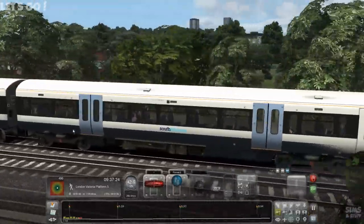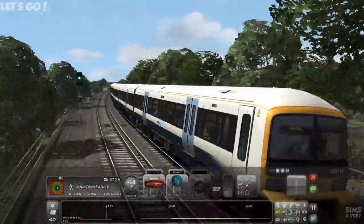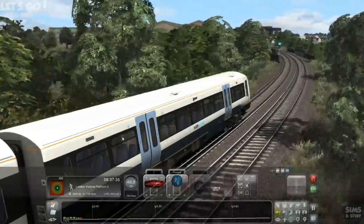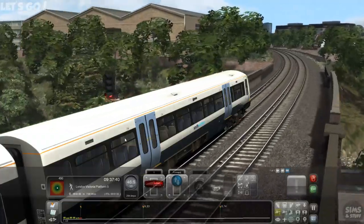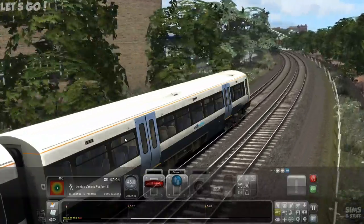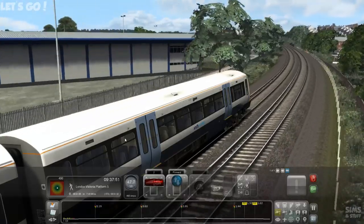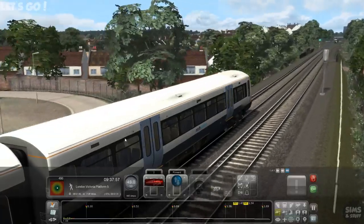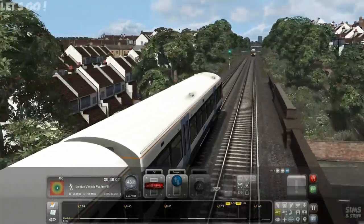We'll put a link in the description below to the DLC — the Chatham mainline. I think this is one of the bits I've had to buy, because my eventual aim is to be able to do London to Scotland, and I've been buying all the bits in between to have them stitched together so I can do the full route. That's something I'll certainly stream when I've got all the bits. We've got a 40 coming up, and another train coming the other way.